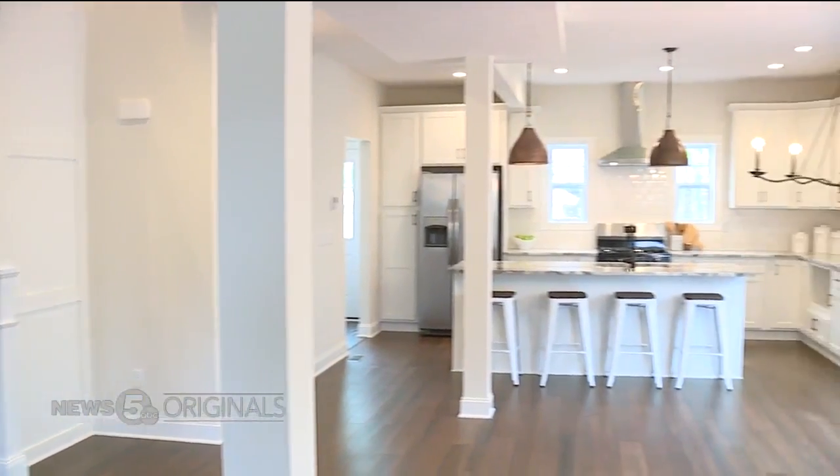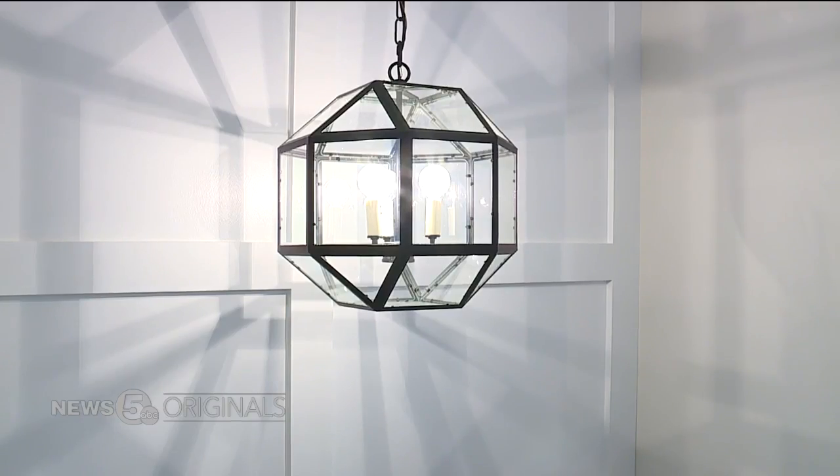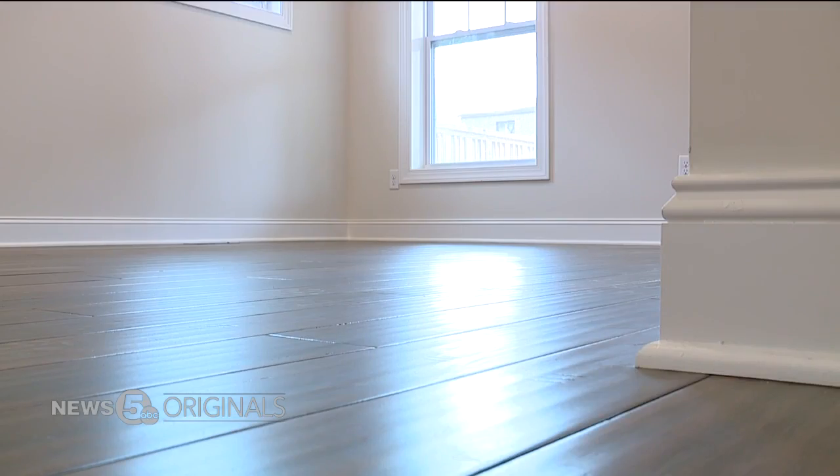Fix up little odds and ends. The buyers in today's market just want to move right in and they don't want to do practically anything. Replacing faucets, light fixtures, updating old paint with a fresh neutral color — anything like that that you've just kind of overlooked for years, someone else is going to notice right away.